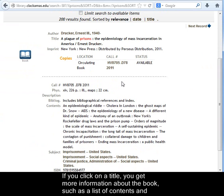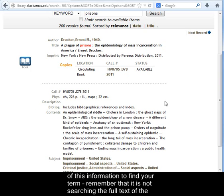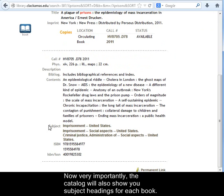If you click on a title, you get more information about the book, such as a list of contents and sometimes other notes that can help you decide if it's a good source for your project. When you search by keyword, the software is looking through all of this information to find your term — remember that it is not searching the full text of the books. Notice also that the catalog has all of the information you'll need to write up your MLA or APA citation for your works cited list.